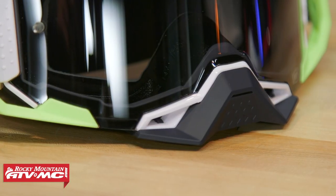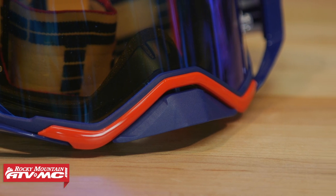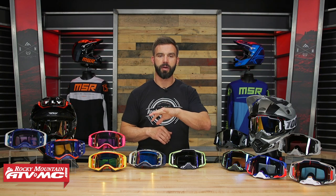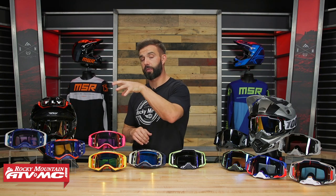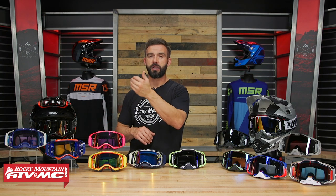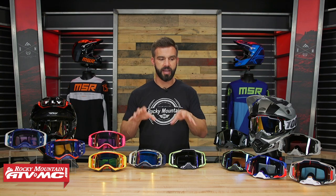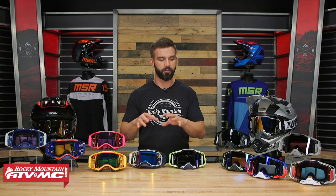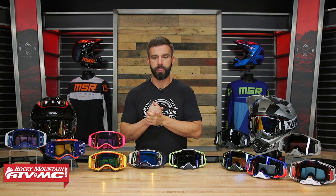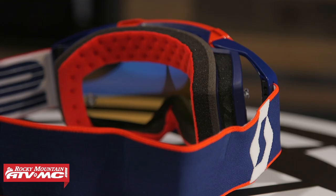A few more things — they both come with removable nose guards. With lenses, if you buy an Armega with a tinted lens, you do not get a clear lens included; you have to buy that separately. But if you buy a Prospect with a tinted lens option, a clear lens comes included. You can get roll-offs for both, and standard and limited tear-offs for both as well. Both are really good goggles with awesome looks and a ton of colorways — I really don't think you can go wrong with either one.